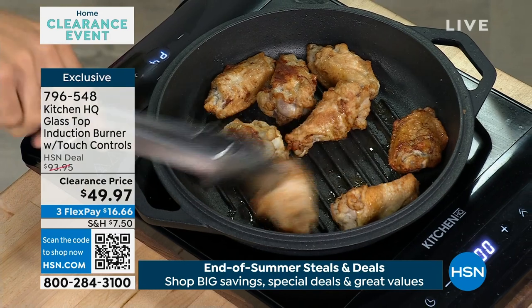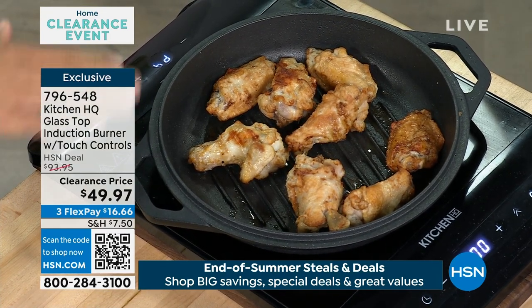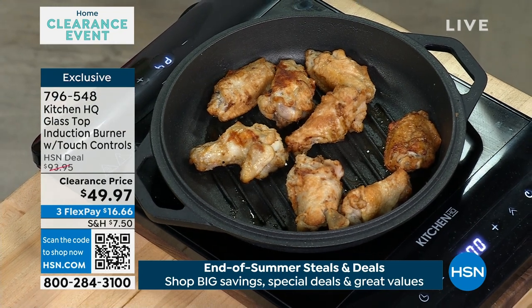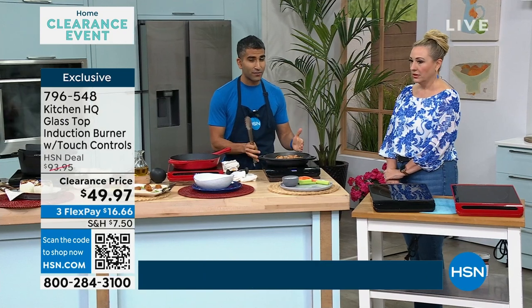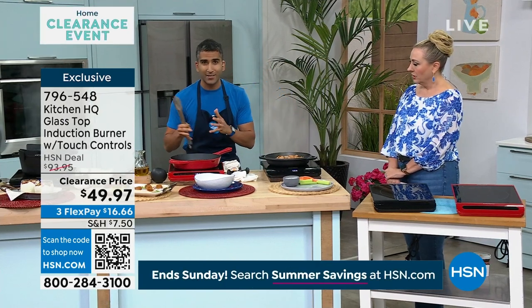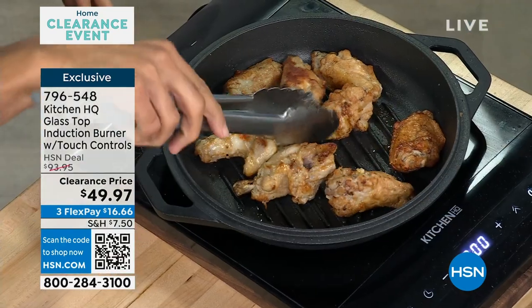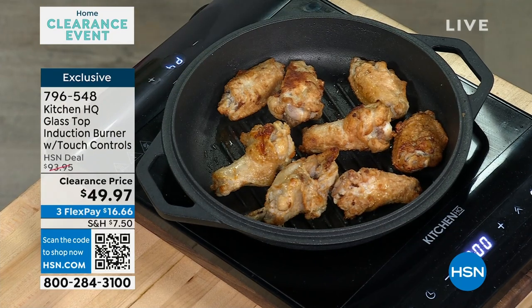When induction was first introduced years ago it was super expensive. But to see the technology come down — you can now get this little individual burner. It's great for when you need that extra burner at holiday time. You can even have it on the table to keep things warm, keep fondue. And it's only forty-nine dollars and ninety-seven cents.